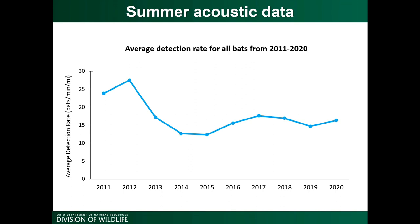We have a number of routes that vary in length and drive time, so we take that into account with a measure of survey effort to standardize our data. On the y-axis is bat detection rate — the number of bats detected per minute per mile — and the x-axis is year. There's a steep decline in detection rate right after white-nose syndrome arrives, and overall there's been a 31% decrease in bat detections from 2011 to 2020.